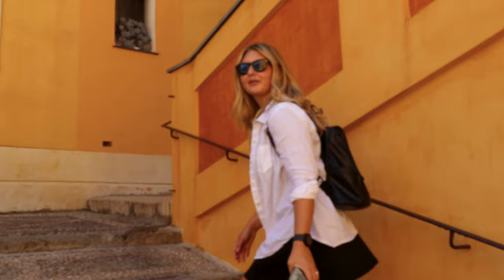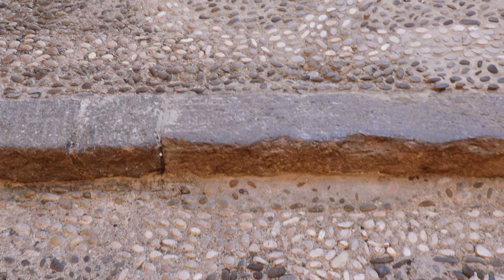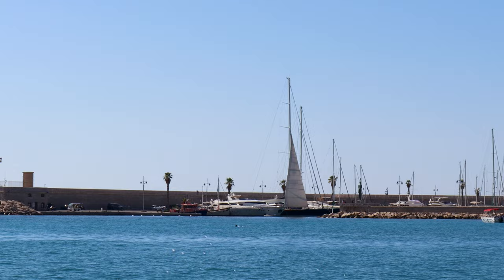Now we're headed up to the cathedral. The steps are really long and flat, with a ton of mini rocks just filling them in. There's a really nice view of the water right here — I wish we brought our bathing suits. It looks not nicer than the beach in Nice, but it's way warmer and the water is still a really pretty blue. So maybe we'll come back tomorrow.